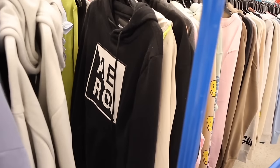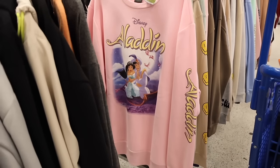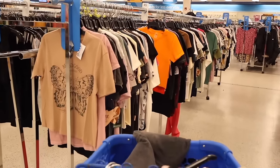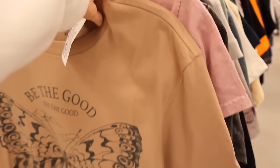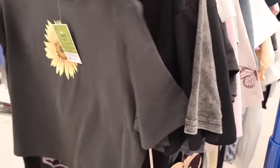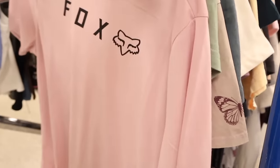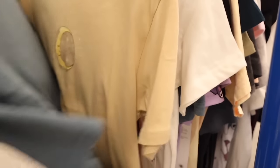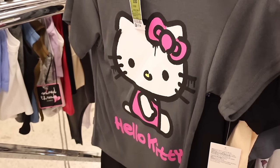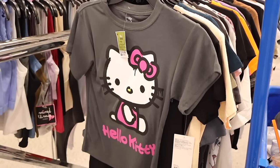In the sweater section, I see mostly the same goodies — but there's a new Disney Aladdin sweater for $14, which is super cute! Comment down below your favorite Disney princess. Checking out the graphic tees — one says 'Be the Good, See the Good,' which is really cute. And look at this — a Hello Kitty top for only $8! I kind of like it, the pop of purple definitely stands out. Drop a comment if you'd get it!